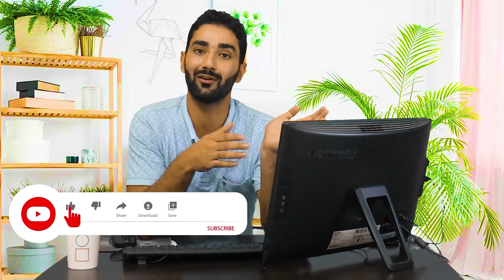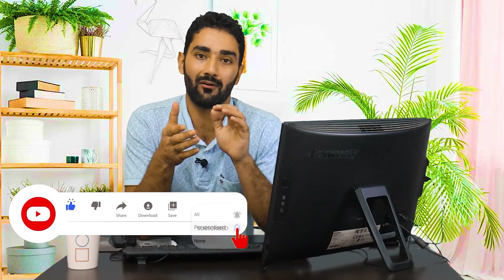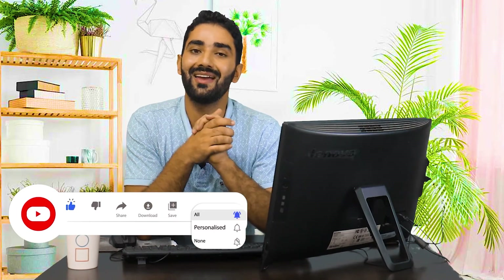If you liked our video, please like and share it with your friends who are looking for a job or job change, and definitely subscribe to our channel. Also hit the bell icon to get daily updates regarding our videos. Bye bye, take care.